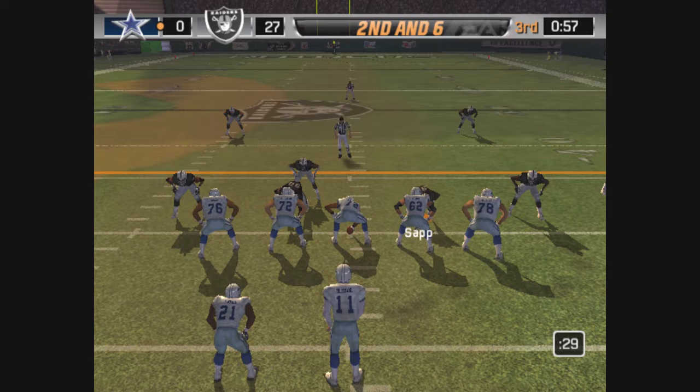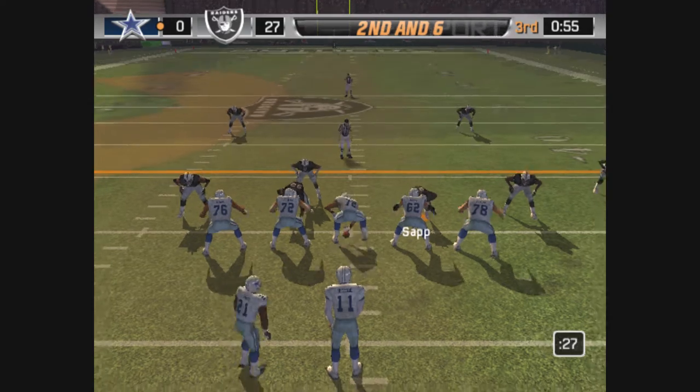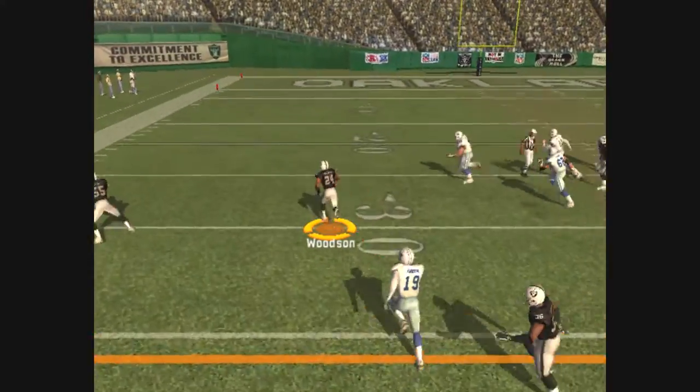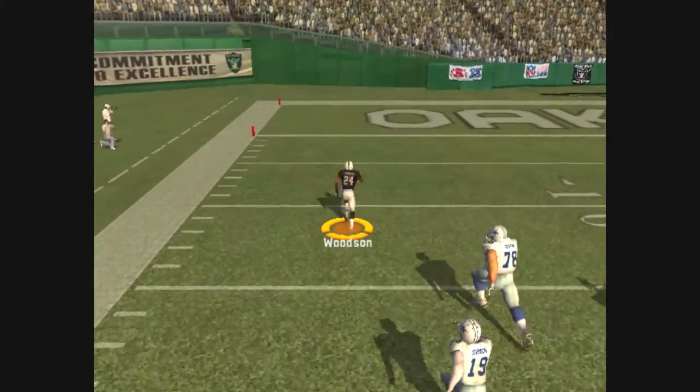They'll go for the shotgun. Drops back with the pass — the pass is picked off. The return man breaks free at the 40, down to the 20, the 10.